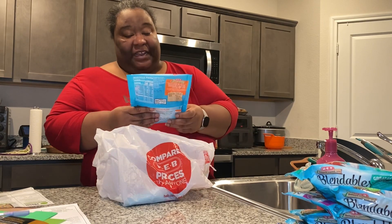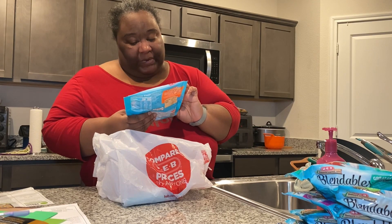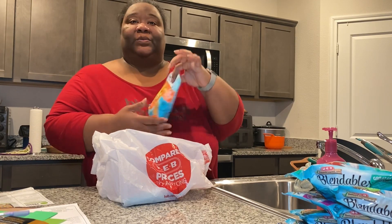The next one is a mango mandarin smoothie and it has mandarin orange, pineapple, mango, banana, and sweet potato. Interesting combination.